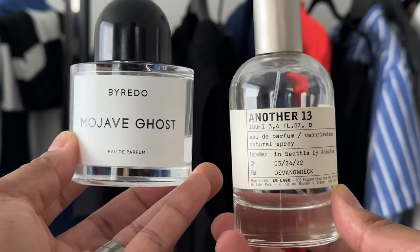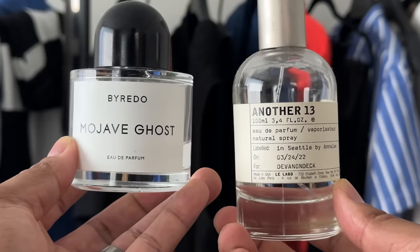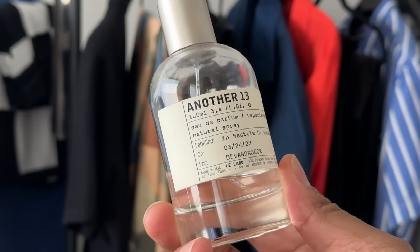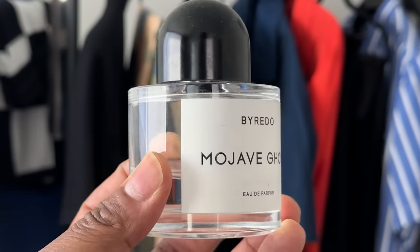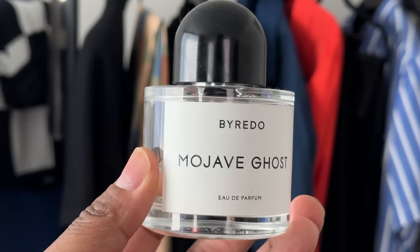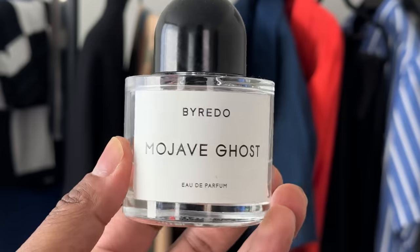For those who know me, you know I wear these two scents a lot. Another 13 is like clean laundry — fresh, light, but lasts all day. Mojave Ghost has those same qualities but is a bit more warm and musky without being overpowering.